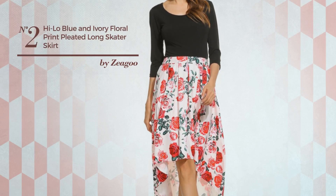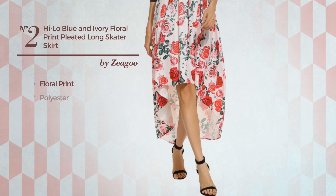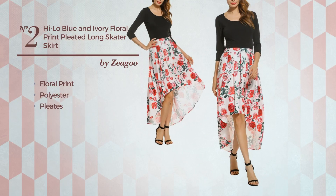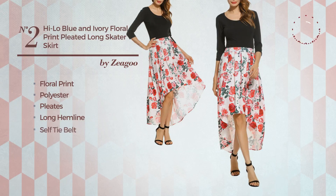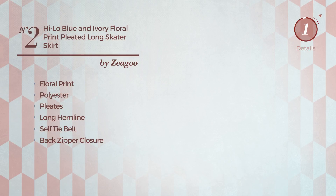Number 2: A High Low Ankle Length Skater Skirt featuring floral print, crafted from polyester, styled with pleats. This skirt includes a long hemline, self-tie belt, and back zipper closure. Available in 2 other colors.